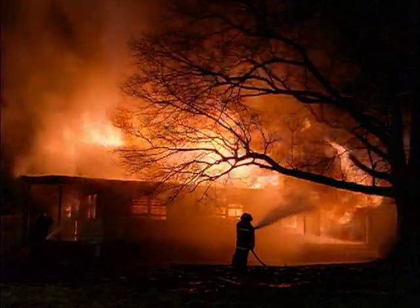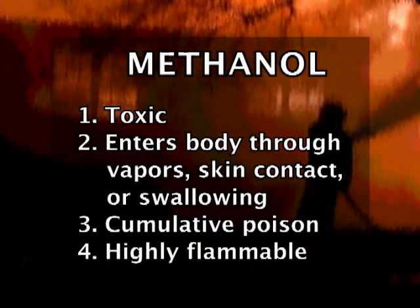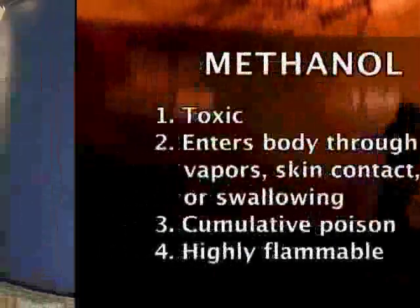The chemicals used in biodiesel production are flammable and toxic. Here's what you should know about methanol: it's toxic. It can enter the body by breathing vapors, direct skin contact, or accidental swallowing. It's a cumulative poison, which means repeated exposure can be dangerous. And it's highly flammable.